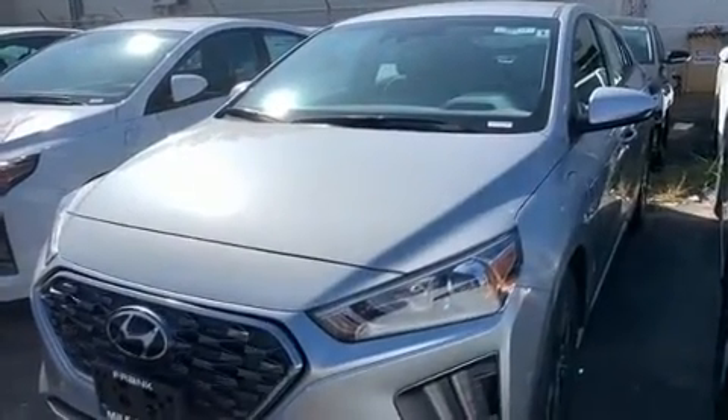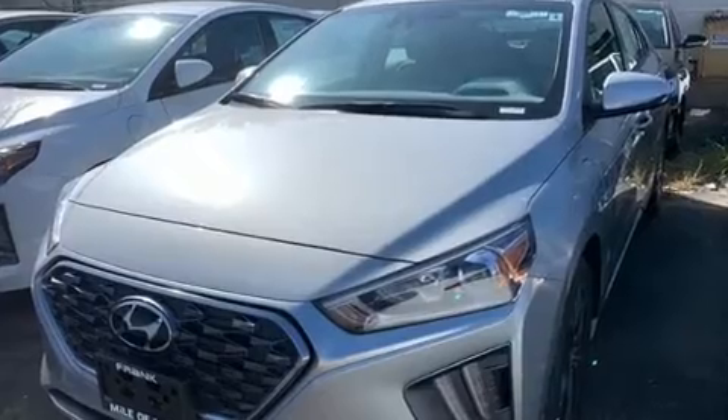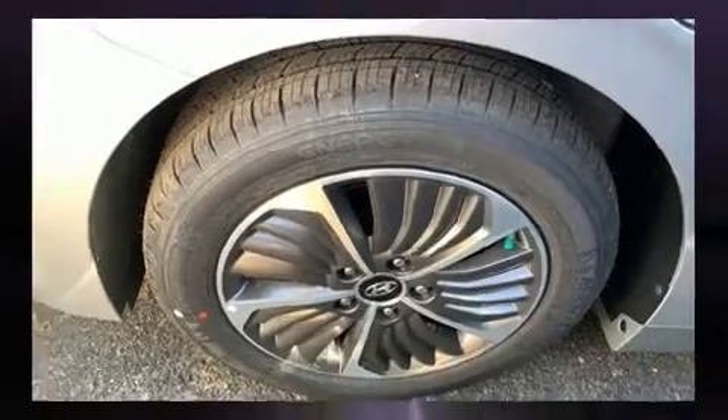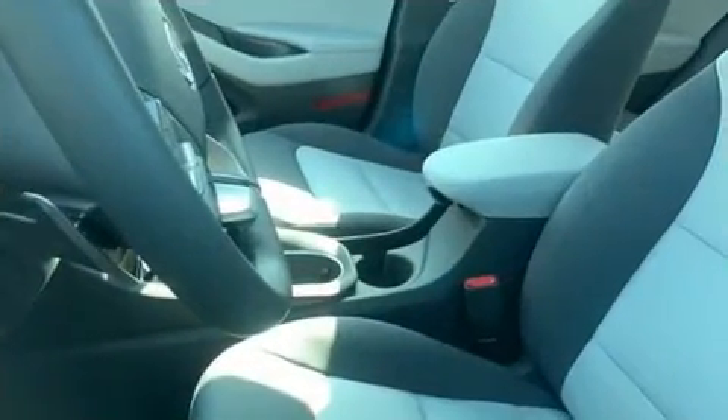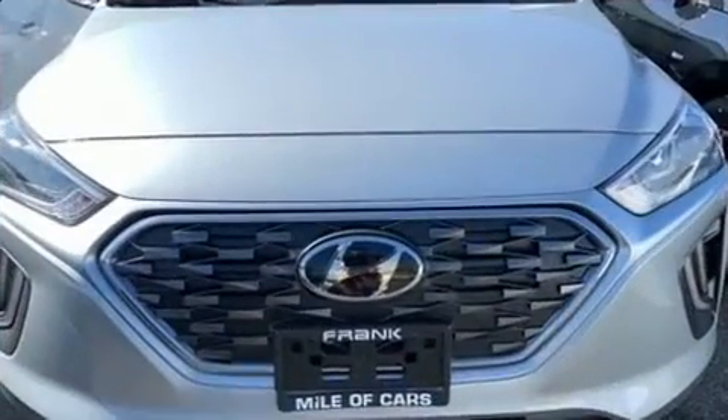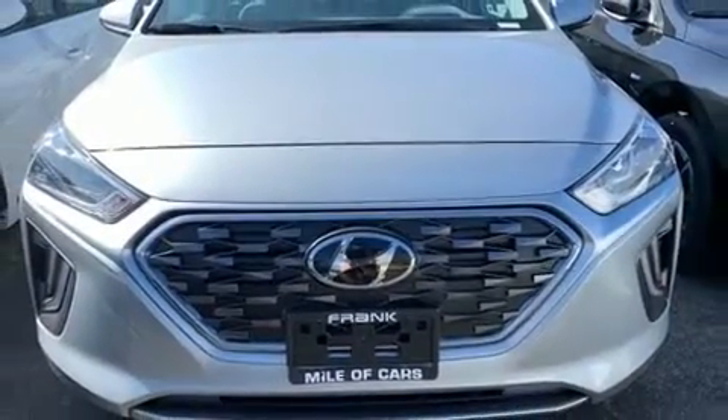Hyundai ensures the safety and security of its passengers with equipment such as brake assist, a panic alarm, and four-wheel disc brakes with ABS. Adaptive cruise control maintains a preset distance behind the car ahead of you, simplifying highway driving and enhancing safety.